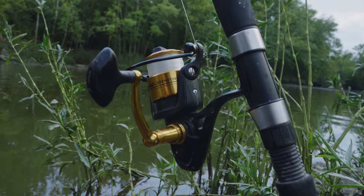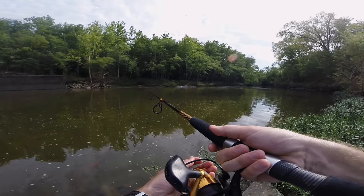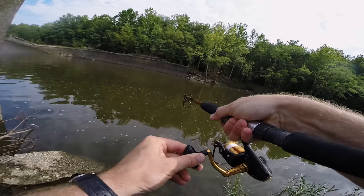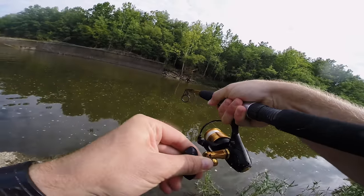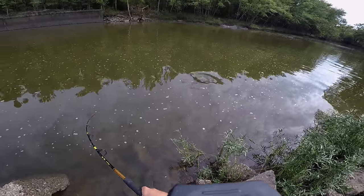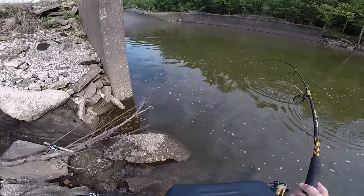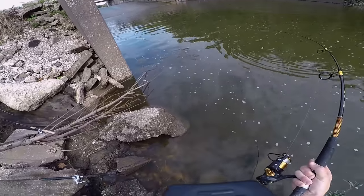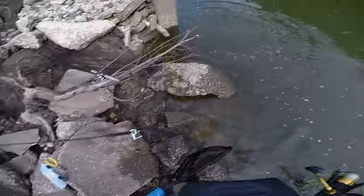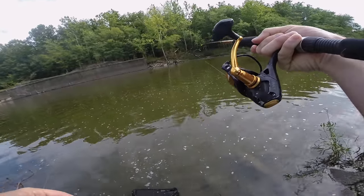I just casted this out there and something already has it. Literally just casted it out and something already picked it up. I'm going to give him a minute to eat it and then set this hook. Fish on! Fish on! Oh, big fish! Fish on!